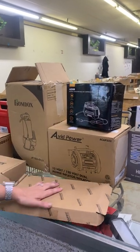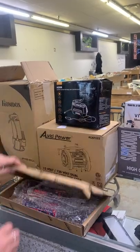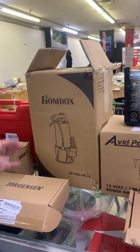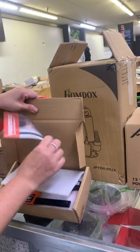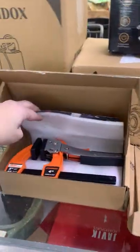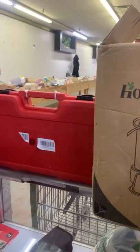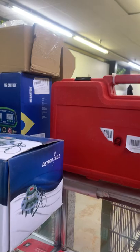A portable air compressor, a power inflator deflator, a tool set, a submersible water pump, and a crimper. Also some WorkPro tools, a soldering arm, and a nine-piece wire plier tool set.